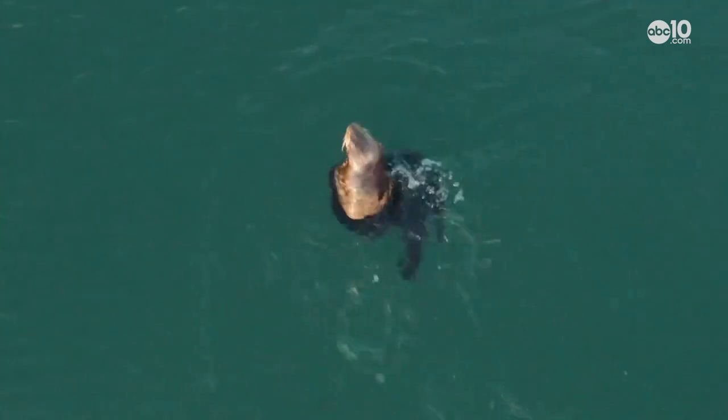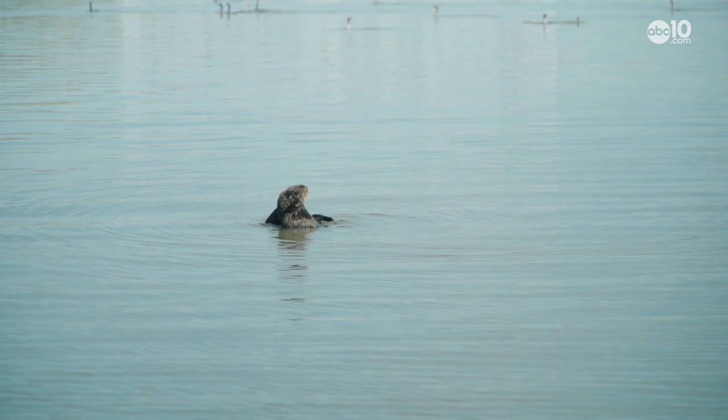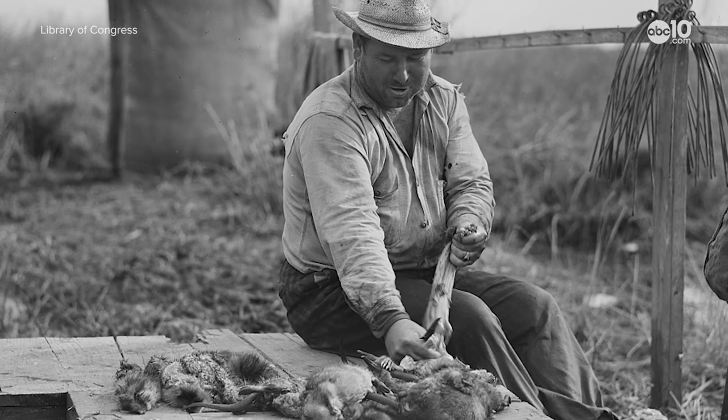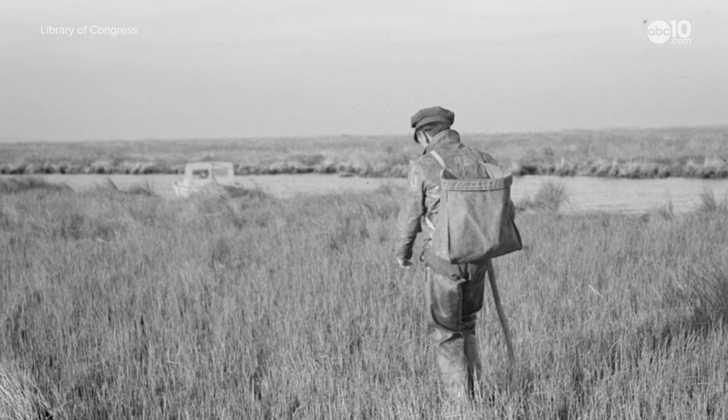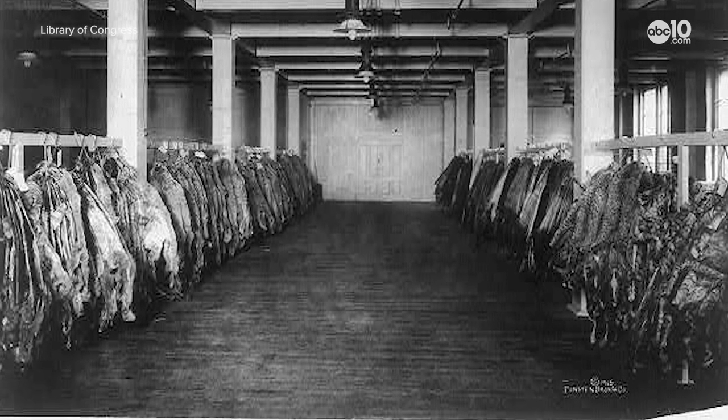Now, 140 sea otters may not seem like a lot, but it actually is. The southern sea otter has had a pretty rough life, and it's all because of hunters back in the 1700s and 1800s. Unfortunately, it was a very profitable thing for fur traders to get hold of. They really did a number — they brought them to near-extinction numbers.